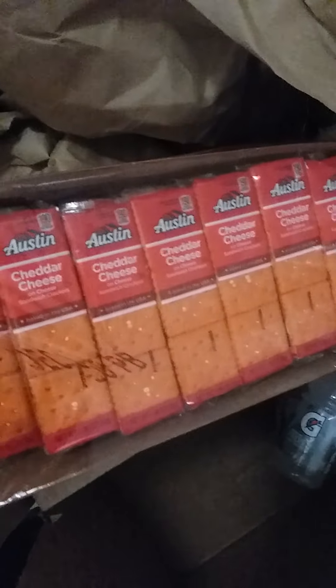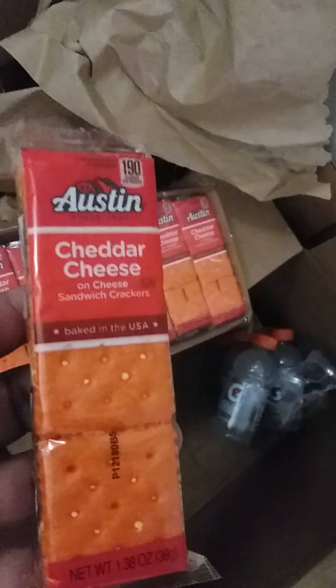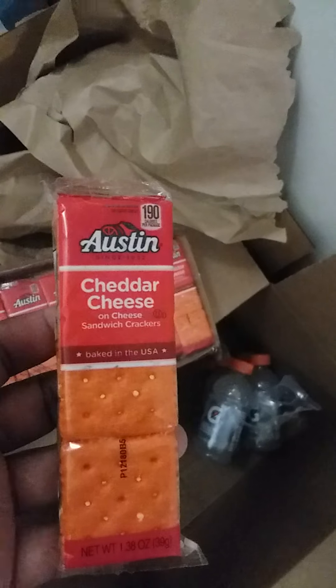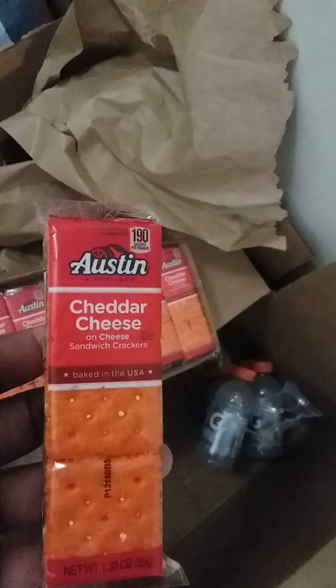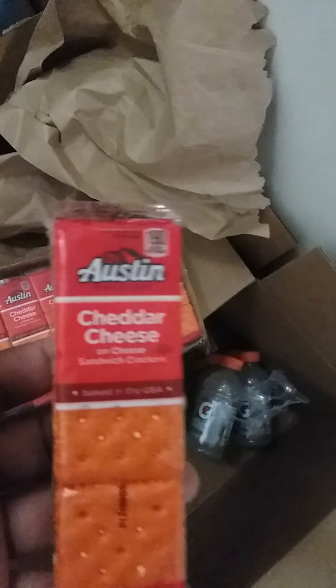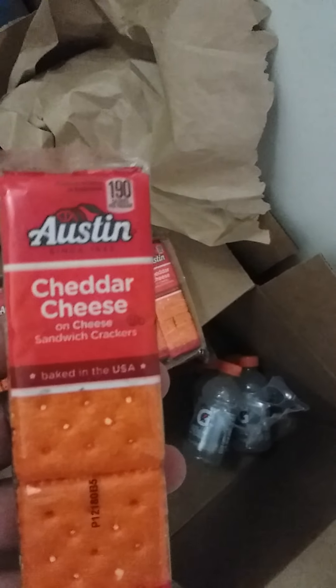I got these cheese crackers but they're not the kind I normally get. They don't taste as good as the cheesy crackers I like — I think the ones I like are Keebler. I'll probably have these for a while or give them away. My son seems to like them though, he's been eating them.